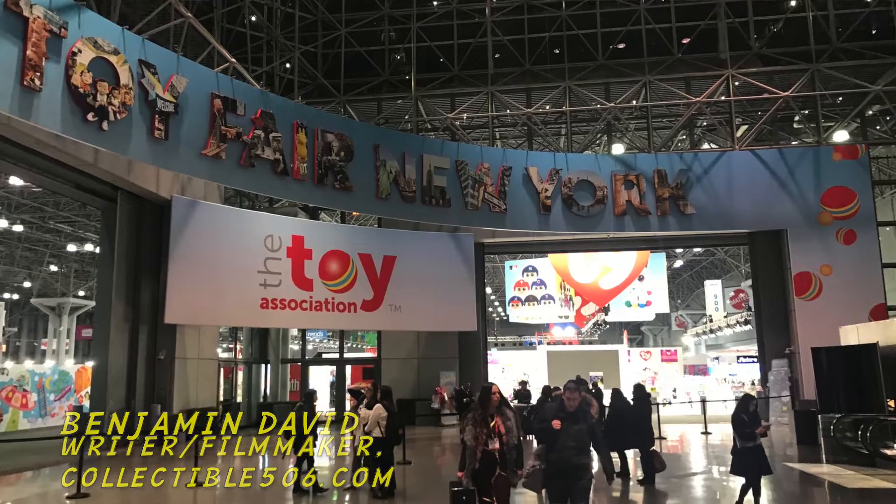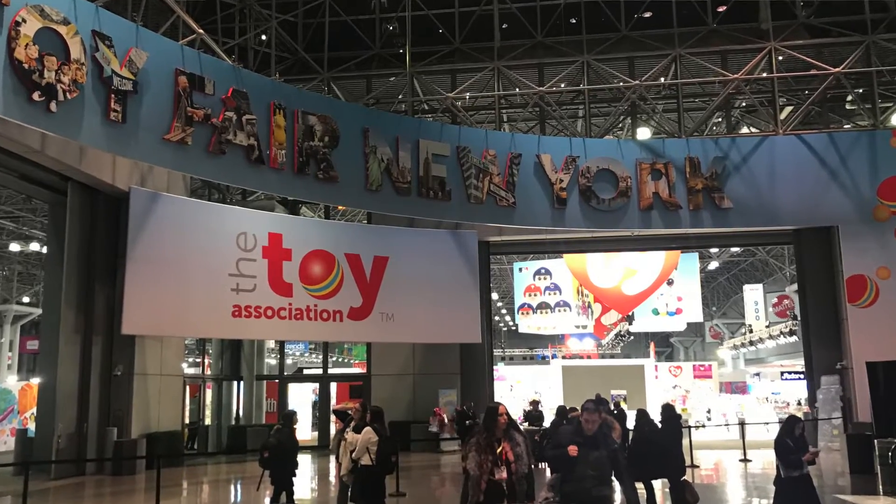Hey everybody, this is Todd McFarlane here. I got the DC Multiverse and you're listening to DC Collect-a-Cast. What's up, Collectors? Benjamin David here, live from New York Toy Fair 2020. I am right outside the DC Direct booth, about to interview Jim Fletcher, creative director of DC Direct.